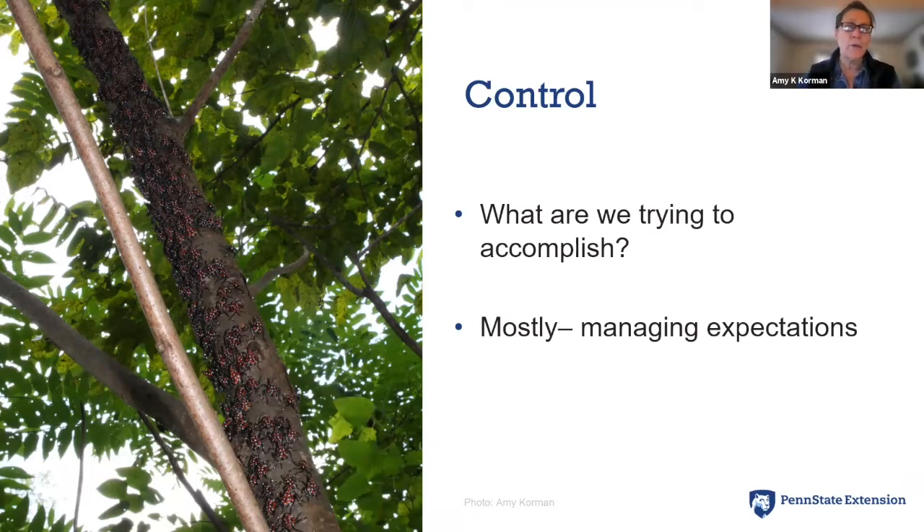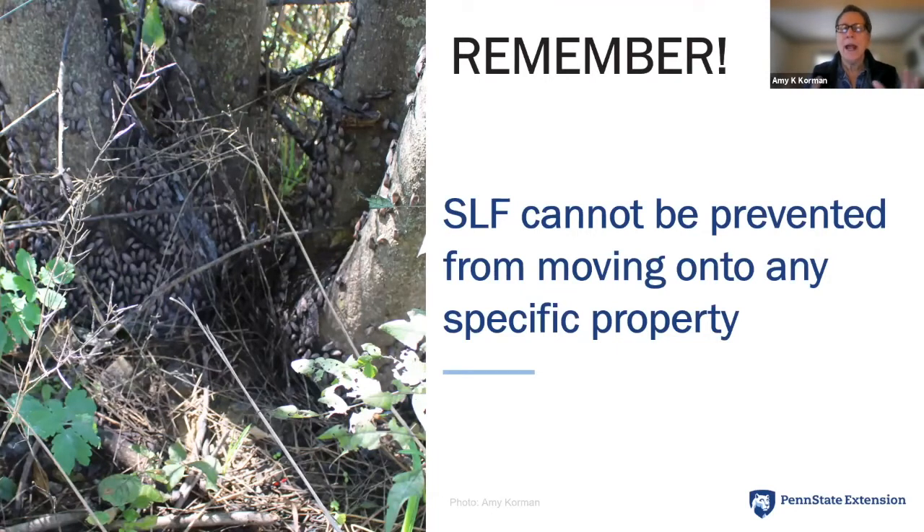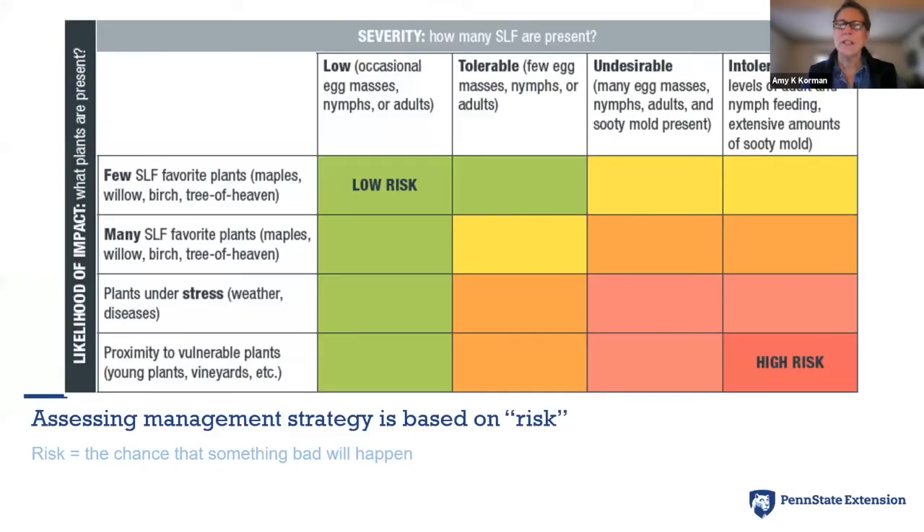When discussing control and management, I'm always trying to figure out what the person is trying to accomplish. Mostly I'm managing expectations, because spotted lanternfly cannot be totally eradicated from any small area and we cannot prevent it from moving onto a specific property. Because of this, we developed a risk management chart. Low risk is the combination of few spotted lanternflies present and few of their favorite plants — if you're loaded with conifers and have only a few spotted lanternflies, that's really low risk because spotted lanternflies don't feed on conifers.